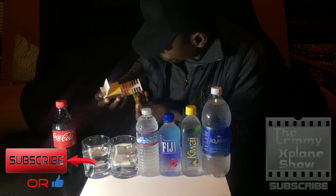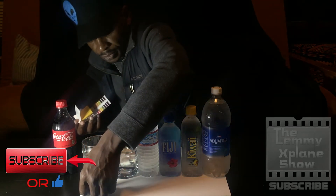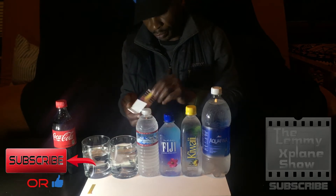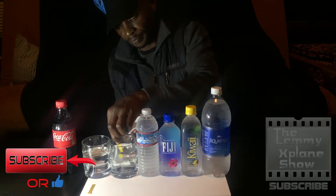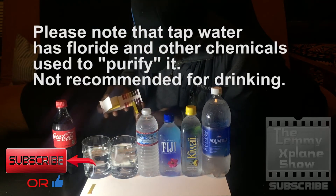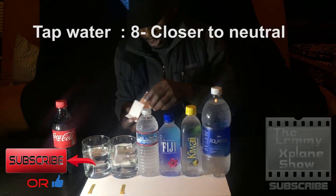So that was filtered tap water. Now we're going to the regular tap water — same water source but unfiltered. The result is basically the same as the filtered one, so that's looking pretty alkaline, not too acidic.